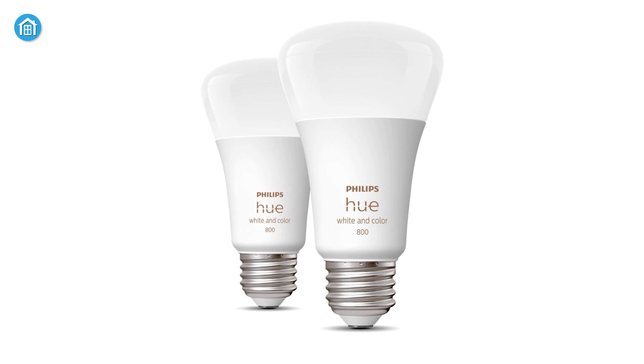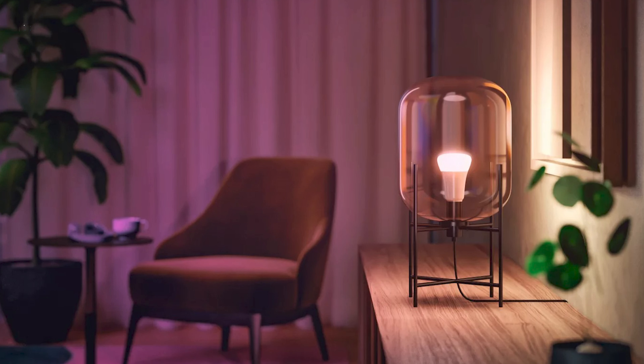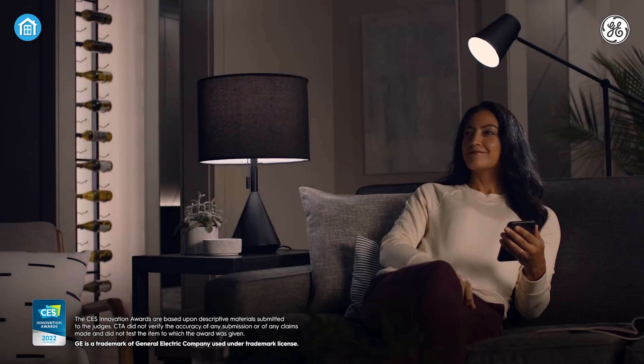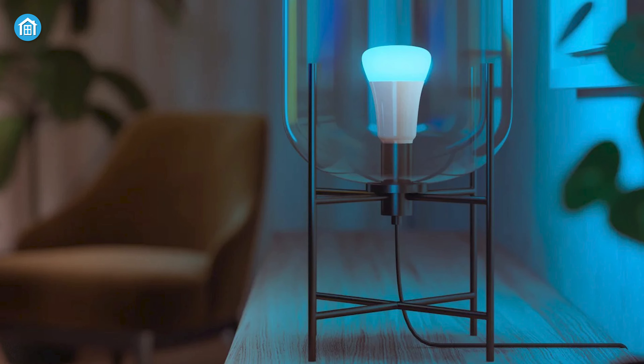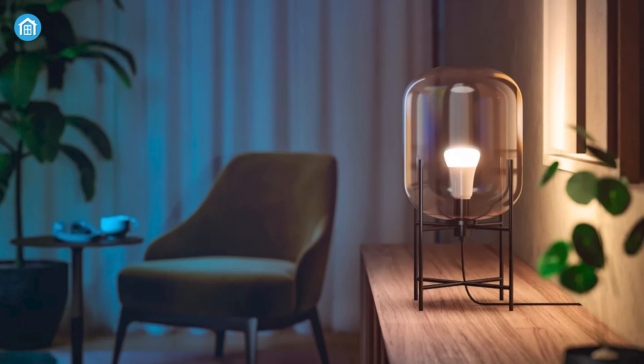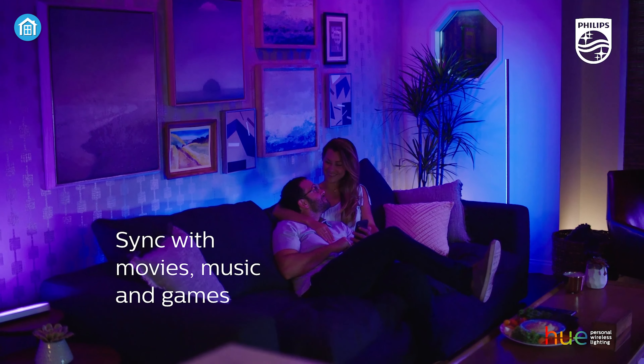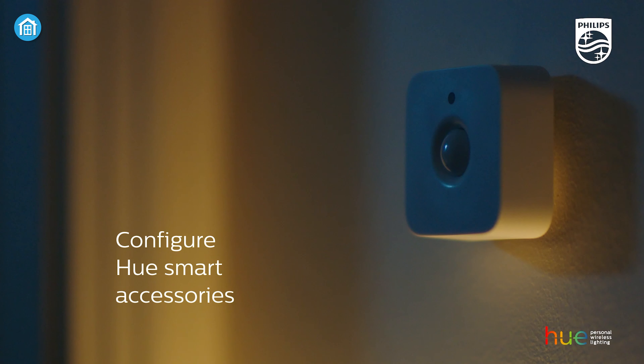But it doesn't stop there. These smart lights are pretty clever. They have sensors that can detect motion or the amount of natural light in the room, so when you walk into a room the lights automatically turn on, and when you leave, they turn off. It's pretty amazing to be honest. So if you want to add a touch of modern magic to your home, give smart automation lighting a try.